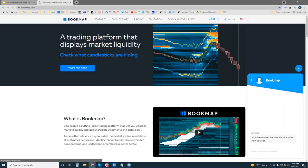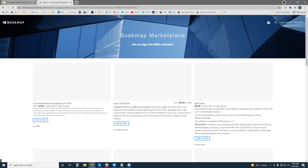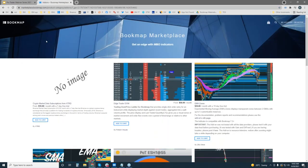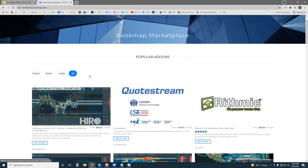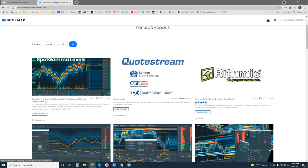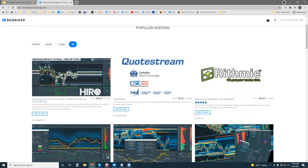So we'll go to the Bookmap Marketplace and go up here to the homepage. And here it is, right in the top left corner. You can read about it here. There are a few different products they have — the hero level, which is hedge impact real-time options, and also some options gamma levels. So without further ado, let's just turn it over to Brent and let him take it away.